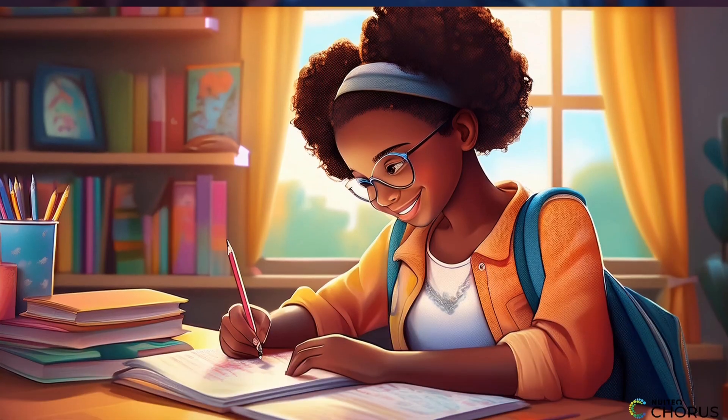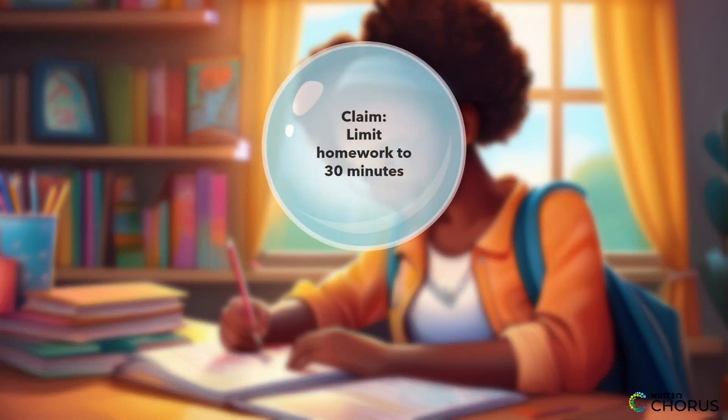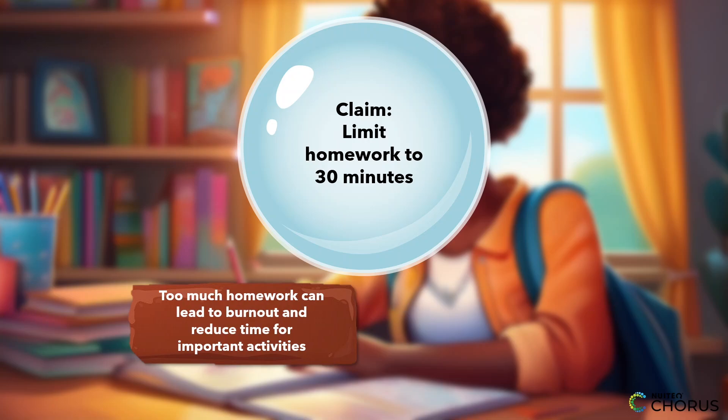Now, let's move to a more complex example. Say you're arguing that homework should be limited to 30 minutes per night for middle school students. You might support this claim by using logical reasoning to explain how too much homework can lead to burnout and reduce time for other important activities.